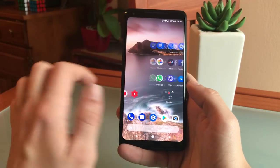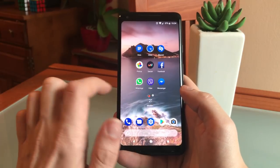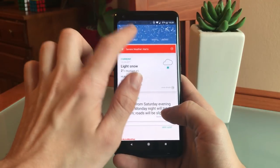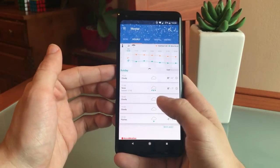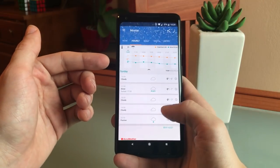Moving on to the right, I have a few more things on display. I have a very small widget for AccuWeather, which is my weather app of choice. The default Google widget on the home screen does display weather information, but only when location is switched on, which drains a lot of battery juice — so that's why I have this one.